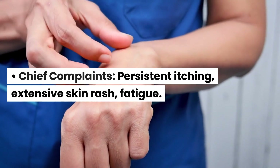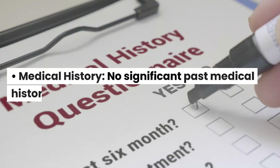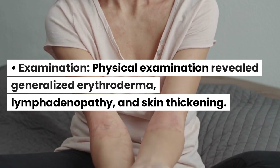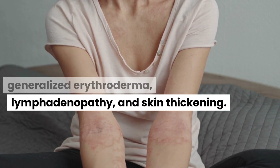Case Presentation. Chief Complaints: persistent itching, extensive skin rash, and fatigue. Medical History: no significant past medical history. Examination: physical examination revealed generalized erythroderma, lymphadenopathy, and skin thickening.